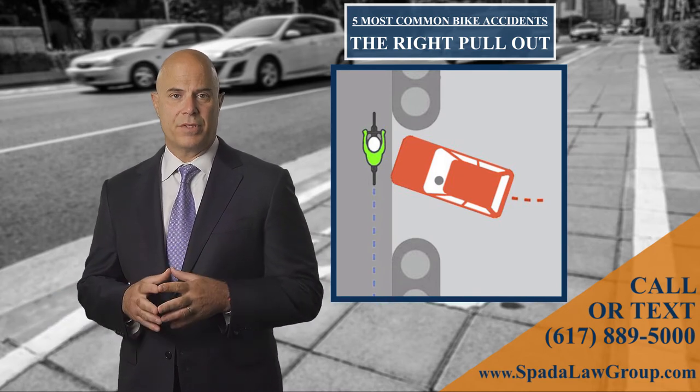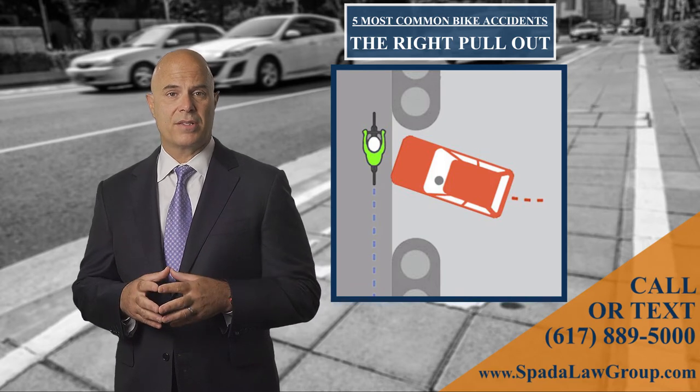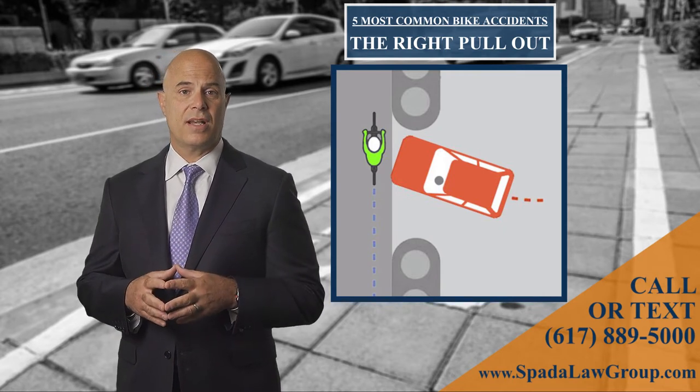One of two things happens: either the car hits the cyclist broadside, as in a T-bone accident, or the car pulls out in front of the cyclist, giving him or her no time to stop and the cyclist crashes into the side of the car.